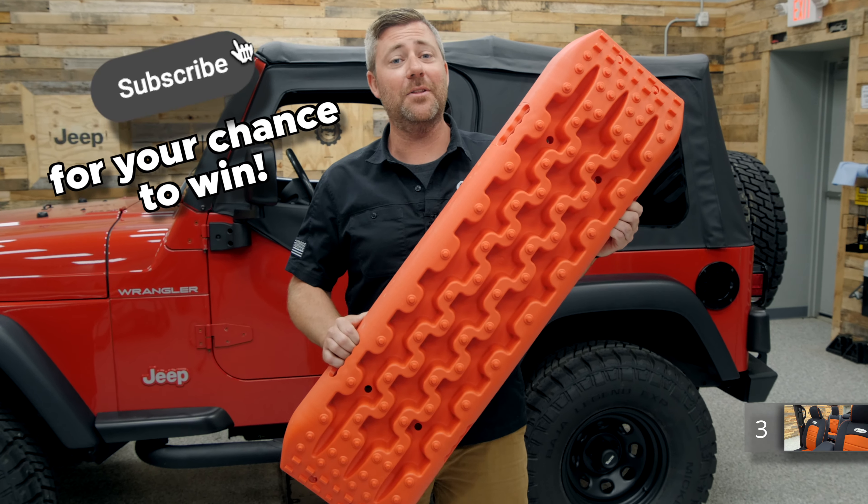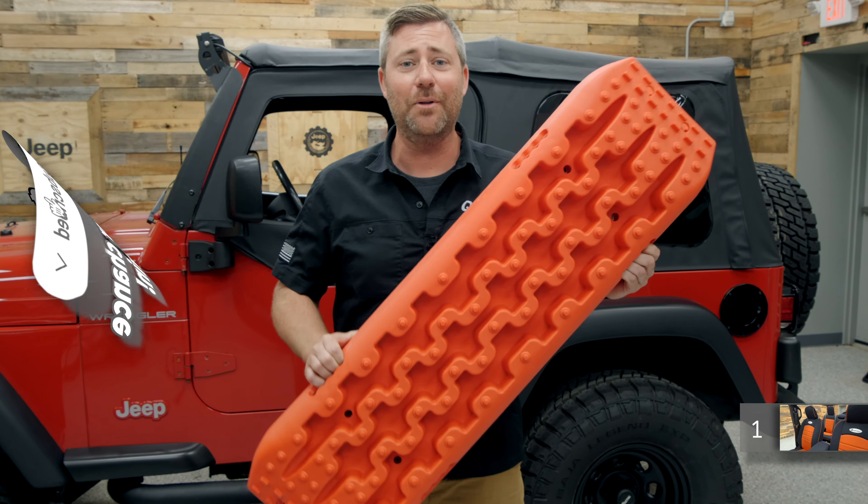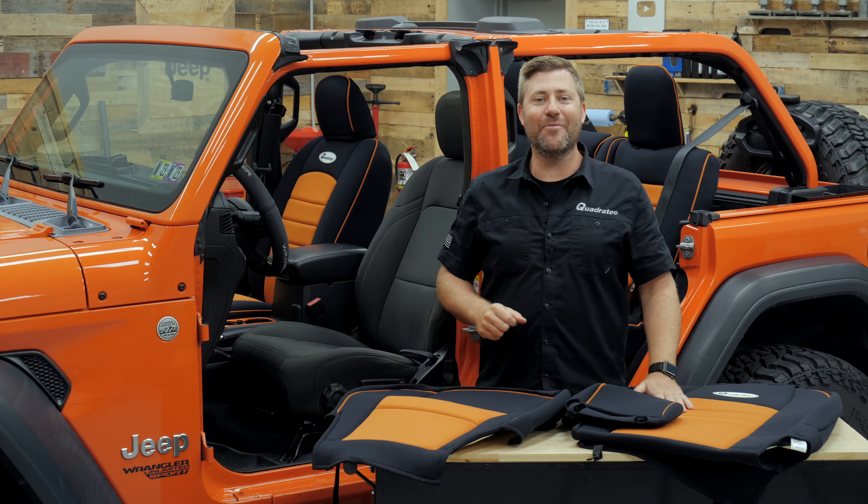Win a set of Rescue Recovery Boards — subscribe to the Quadratech YouTube channel and leave a comment down below. Hey, Rob here for Quadratech.